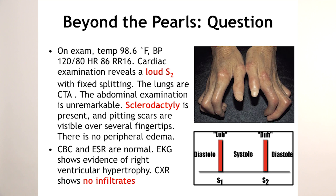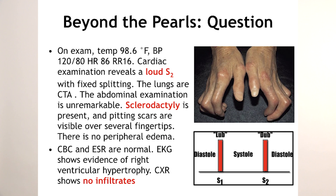On exam, she's afebrile, normotensive, non-tachycardic, non-tachypneic. The cardiac exam reveals a very loud S2 — meaning that the pulmonic valve is closing later than the aortic, especially on inspiration. There is also fixed splitting of the P2.